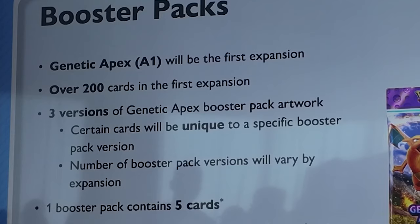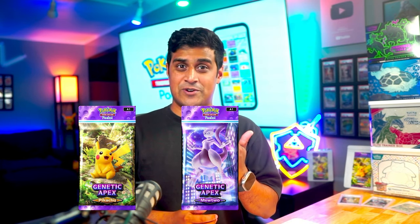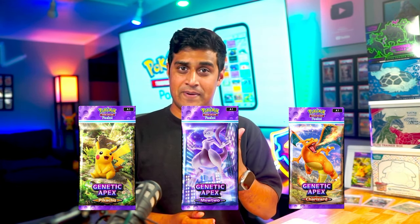The first expansion of Pokemon TCG Pocket is going to be called Genetic Apex, which will have over 200 cards in it. There are three versions of Genetic Apex booster packs: a Pikachu booster pack, a Mewtwo booster pack, and a Charizard booster pack. Certain cards in the game are going to be unique to specific booster pack art.